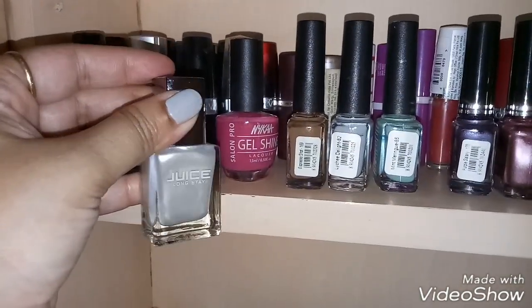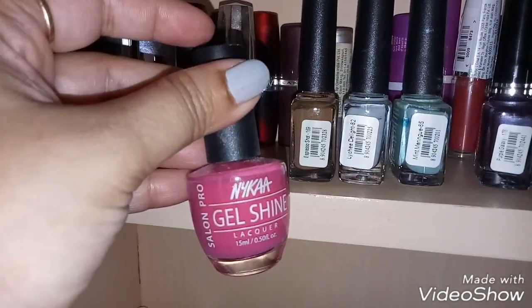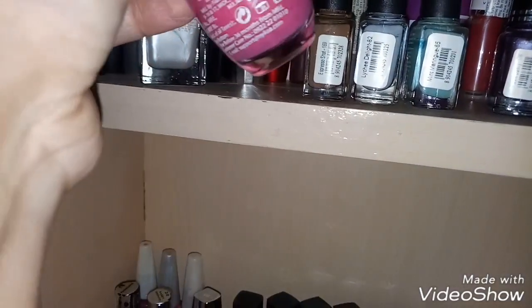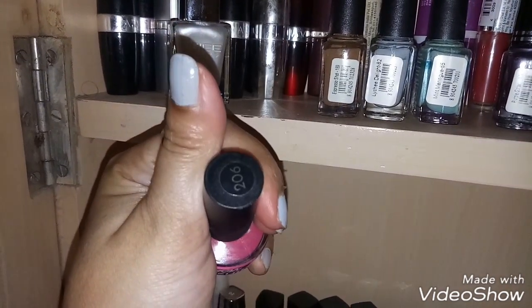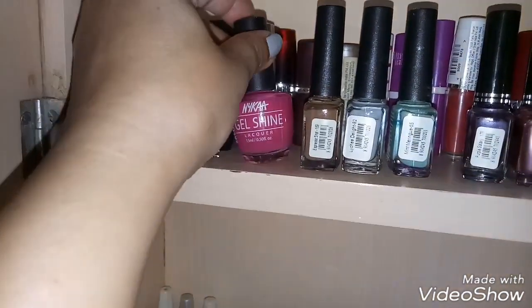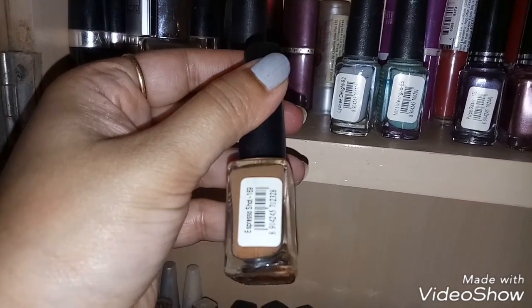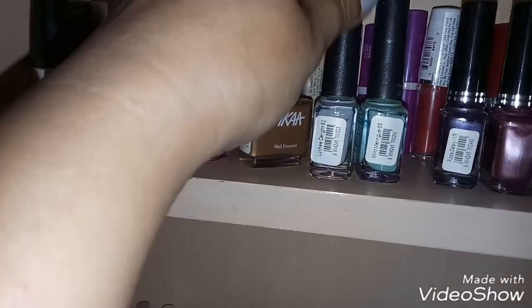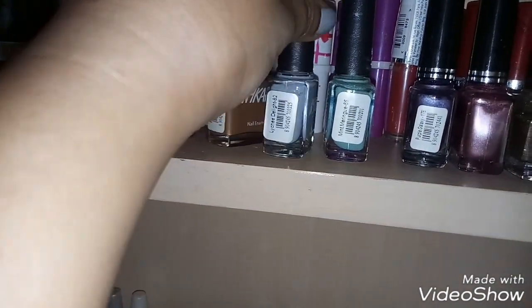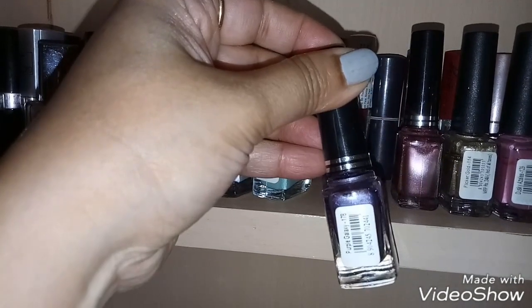Next comes the Nykaa Gel Shine Lacquer in the shade Miami Vibes, number 206. And this is from their Coffee collection — the shade name is Espresso, launched a few months back. These are some pastel shades from Nykaa, and these are from their Mirror Chrome range — this one is in the shade Purple Galaxy.